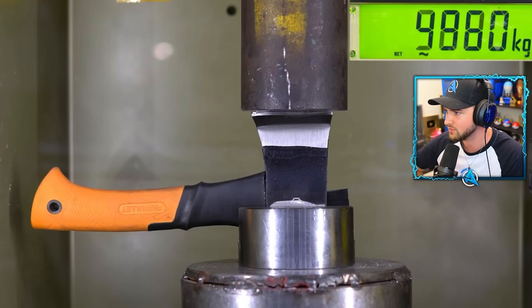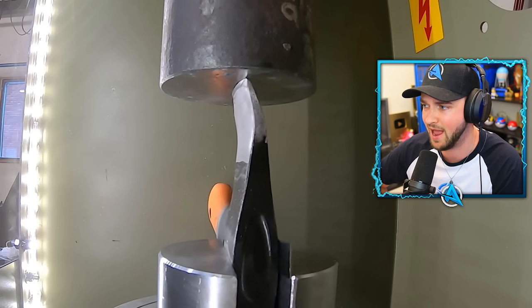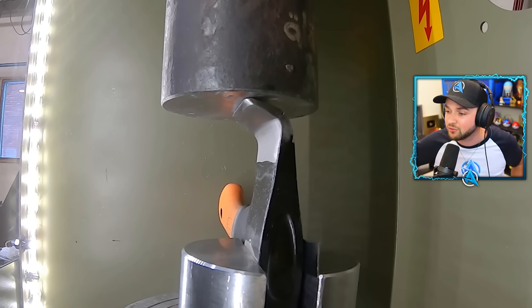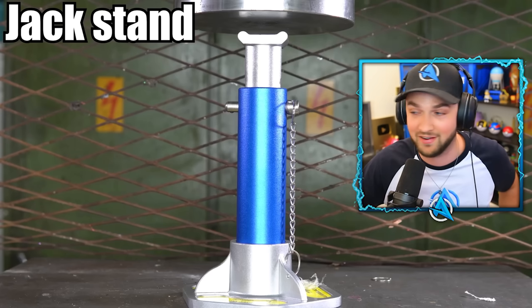We all know axes are strong, but did you know how strong? Those things can break through trees and breaking them isn't easy. Most trees probably won't push back at 50,000 kilogram force — otherwise the axe would bend like this.